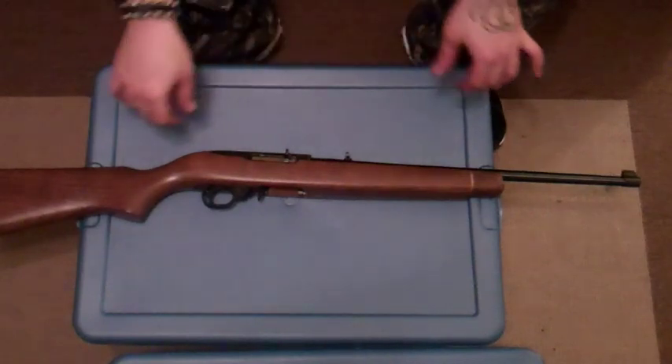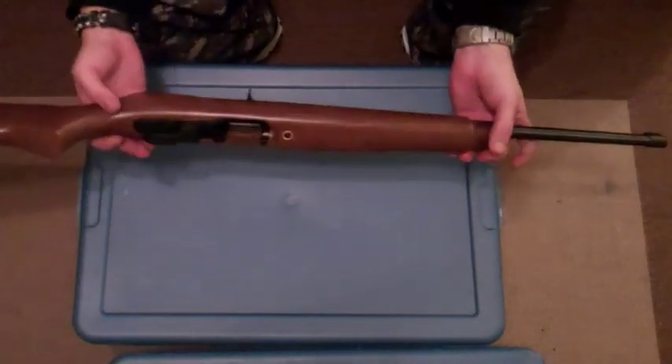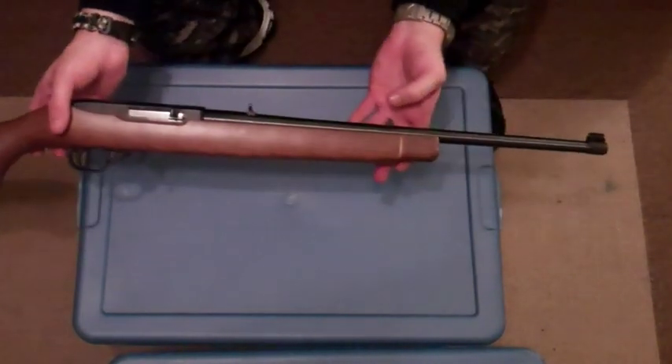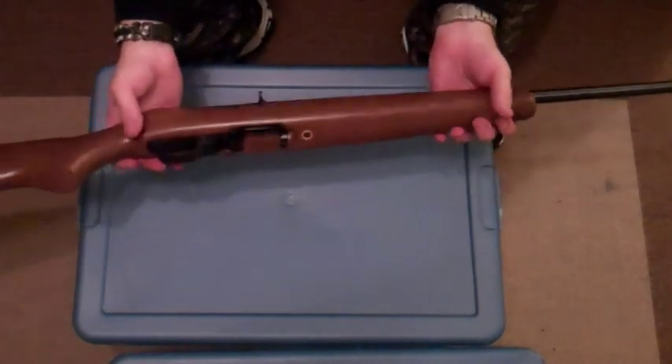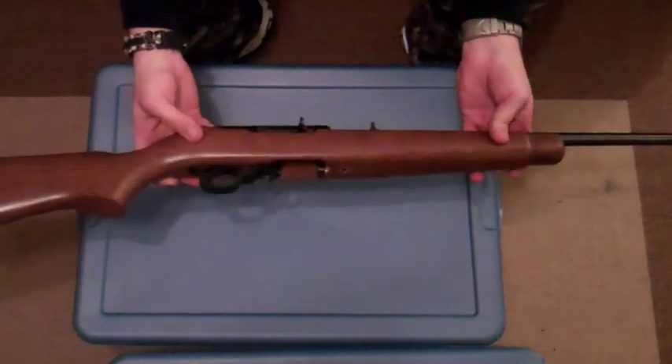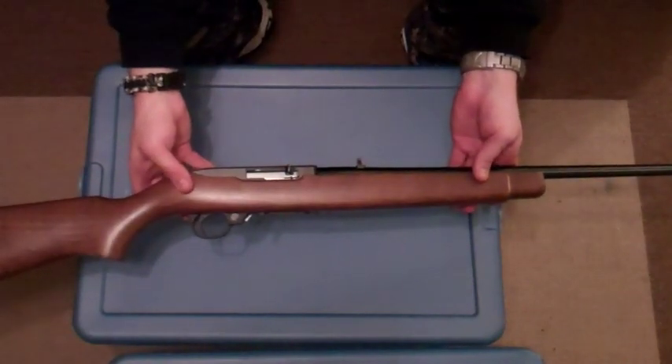Tactical Rock and Roll. We're going to go over the Ruger 10-22. This is the Ruger 10-22, a .22 caliber rifle. This is a great all-around rifle — a must-have in the collection. This is a very versatile weapon, anywhere from short to medium range.